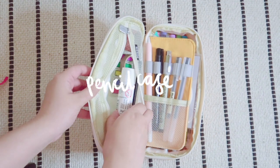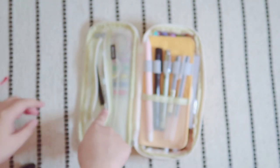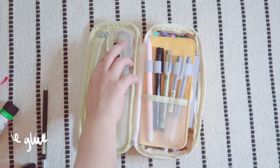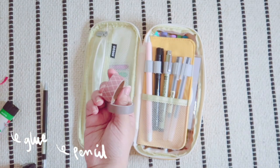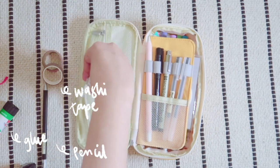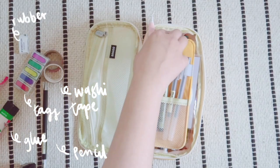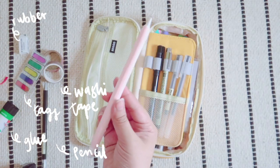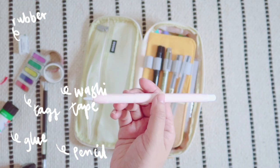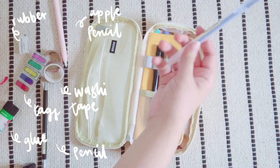I then have my pencil case which I recently got off Amazon and have been obsessed with it ever since. I carry an unnecessary amount of pens, but I sometimes like to study in the hospital libraries when I am on placement, so I like to keep my favourite pens and highlighters with me so I can make my notes. I also like to keep other stationery inside this pencil case such as washi tapes, little to-do list post-it notes, and a glue stick, so I can do some bullet journaling too.